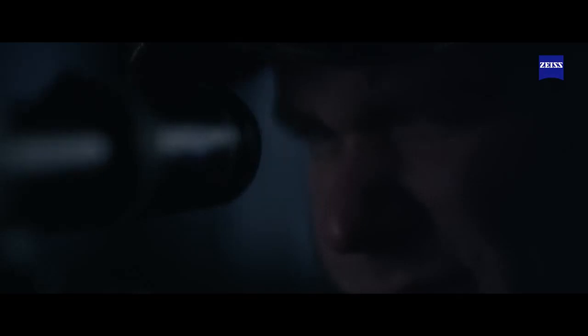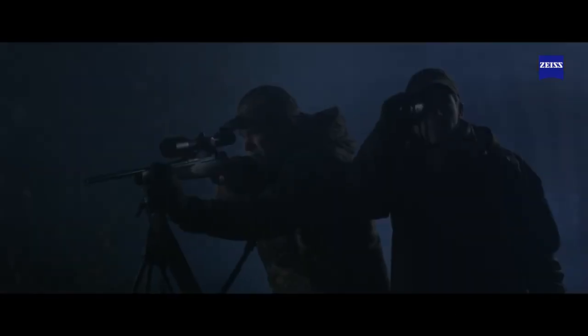Intuitive movements and your sense of sight are two essential factors for a successful hunt. The first thermal imaging camera from Zeiss allows you to take your eyesight with you into the night.